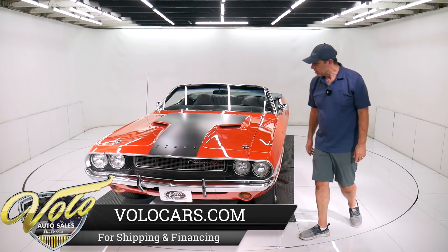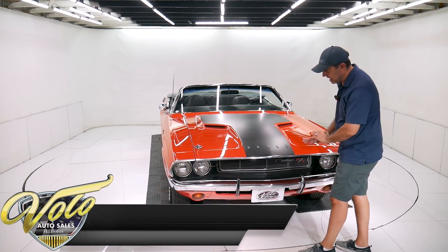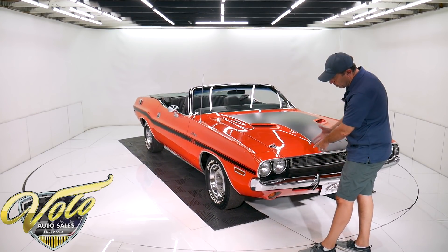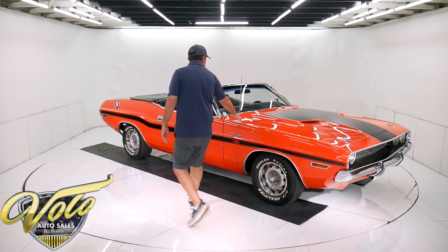The emblem looks new. It has optional bumper guards. The bumper is in really nice shape — I'd call it a 7 out of 10. It's straight and shiny but I can't say it's new; it has a little bit of patina. The grill is the same way — no damage to the grill, but it's not new. The correct antenna is shiny.